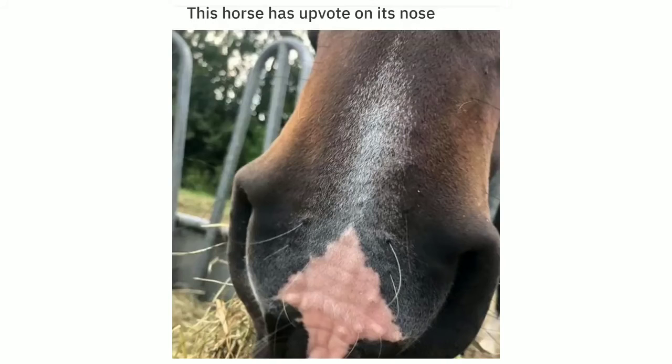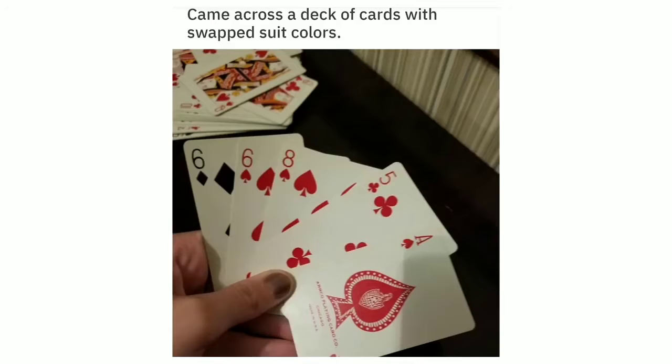This horse has an upvote on its nose. Came across a deck of cards with swapped suit colors.